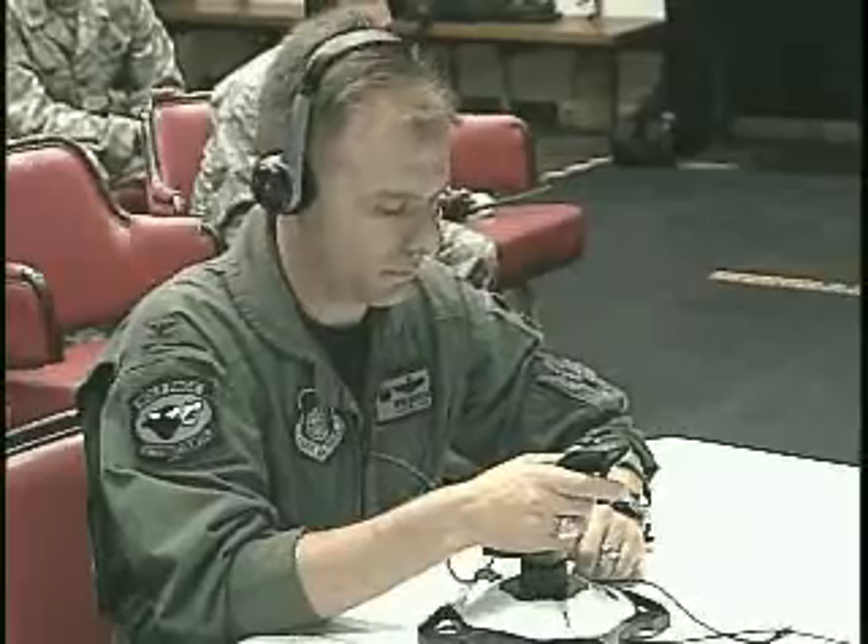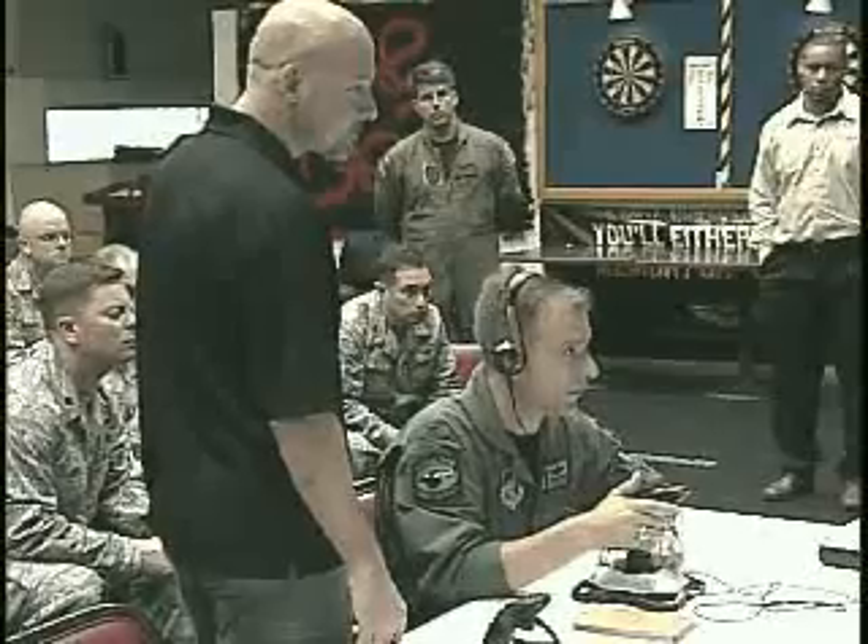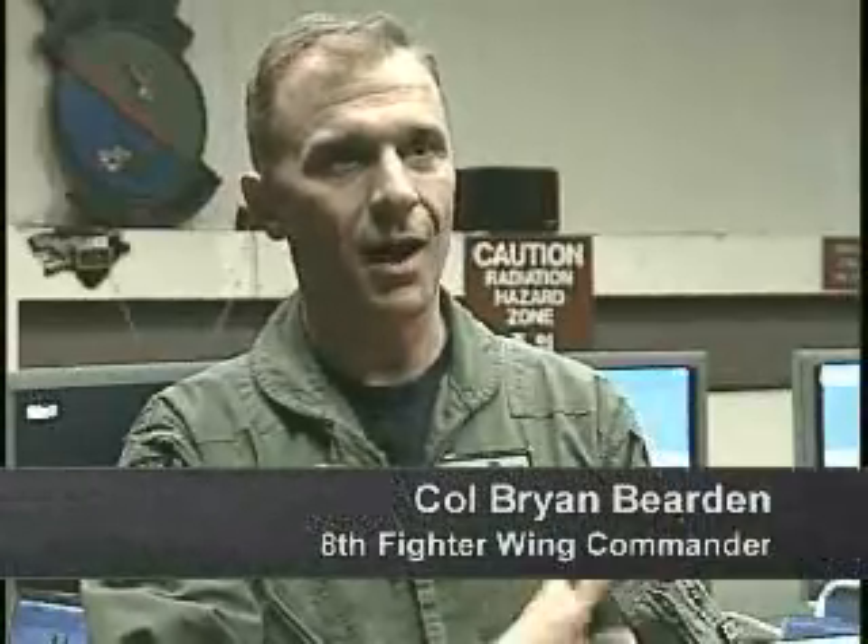The 8th Fighter Wing Commander, Colonel Brian Bearden, also believes the simulator is a great opportunity. It allows us to educate our security forces and those who would be performing emergency casts, educate them on a capability that we haven't seen on the peninsula in some time.